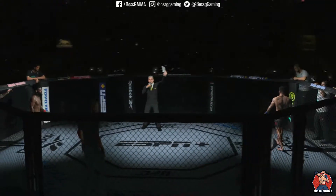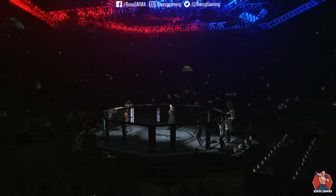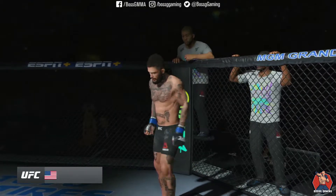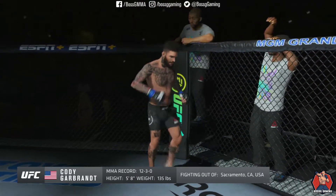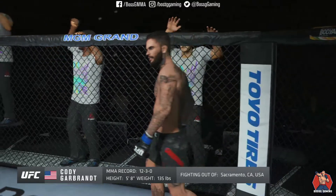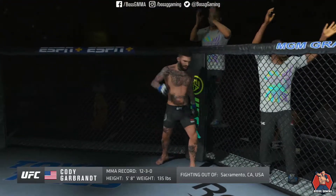Five rounds in the UFC bantamweight division. Introducing first, fighting out of the blue corner, this man is a freestyle fighter holding a professional record of 12 wins and 3 losses. He stands 5 feet 8 inches tall, weighing in at 135 pounds. Fighting out of Sacramento, California — Cody Garbrandt!